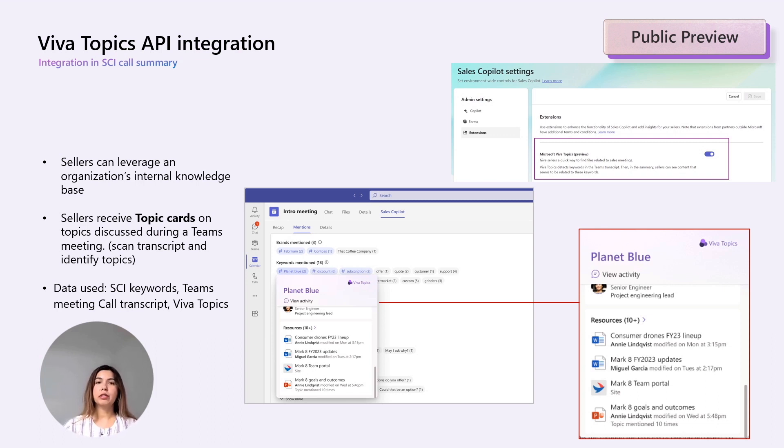A topic card will contain more information about that topic: summary, related documentation, information, or relevant people. If you're using Viva Topics today and Sales Copilot, make sure to reach out to your CRM administrators to enable the Viva Topics integration.